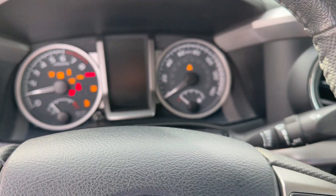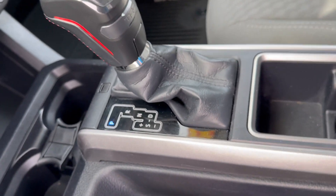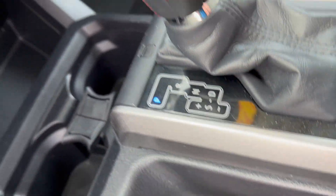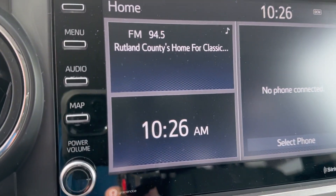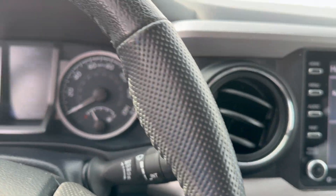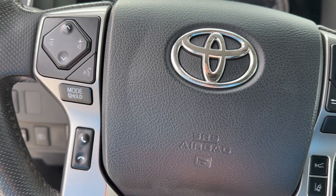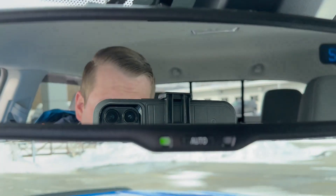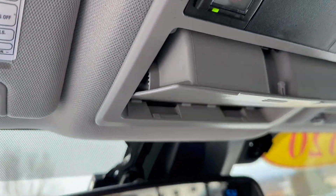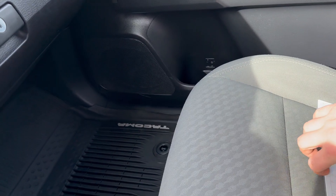It's got 66,000 miles on it. Does have the TRD shift knob, sequential shift mode, and all touch screen right on here. SiriusXM compatible, radar cruise control, Bluetooth — everything hands free. Does have the automatic dimmer mirror and a nice little sunglass holder up here. The light gray interior — definitely love it on these, helps keep things a little bit clean.